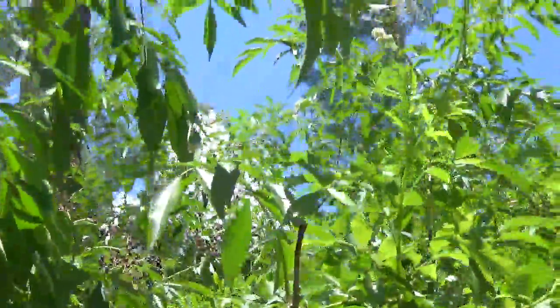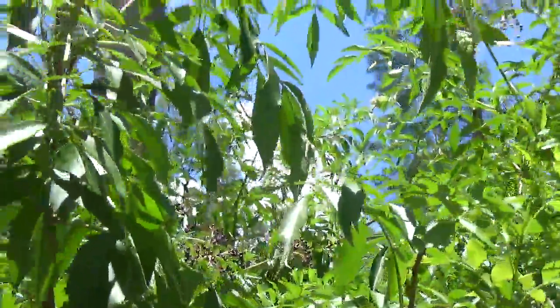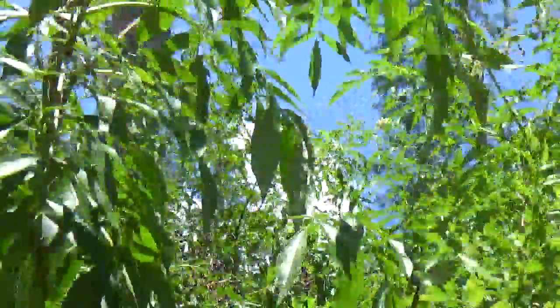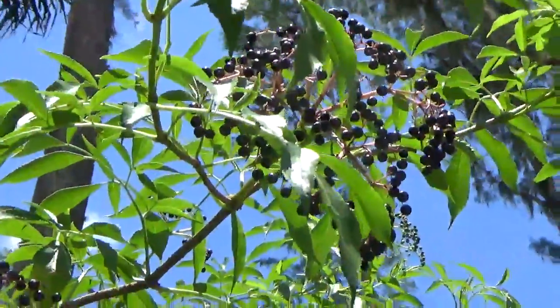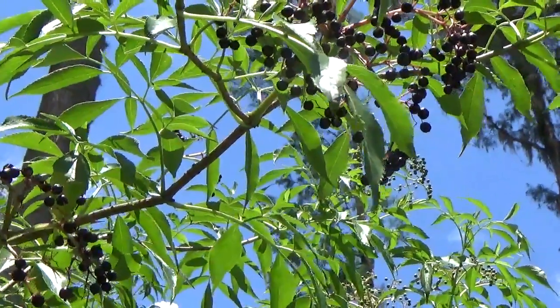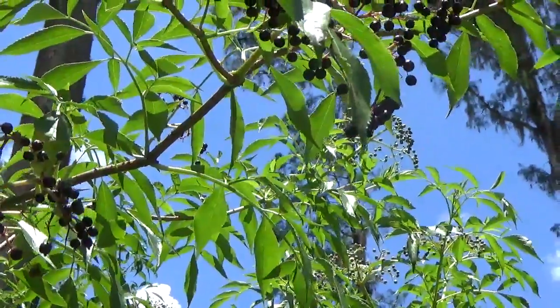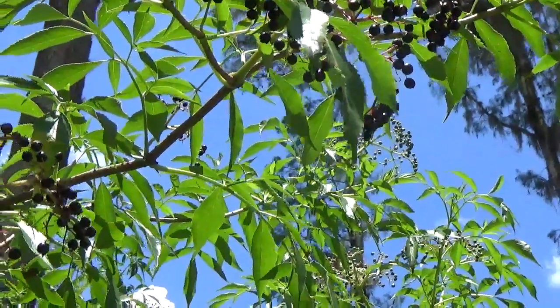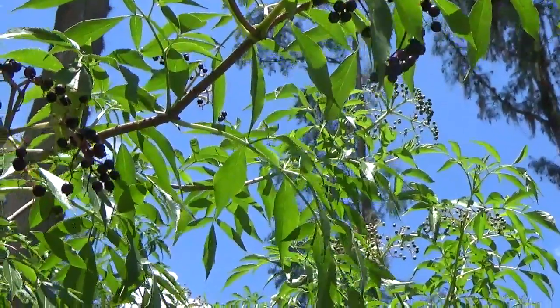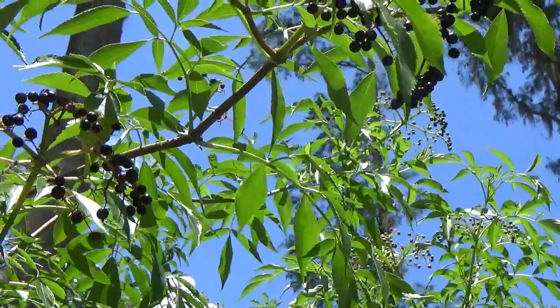You need half a cup of dried elderberries, one cinnamon stick, five cloves, one tablespoon of fresh grated ginger, two cups of water, and one spoon of honey. Add all ingredients except the honey to a pot, cover, bring to a boil, then simmer covered until reduced — approximately 20 to 30 minutes.